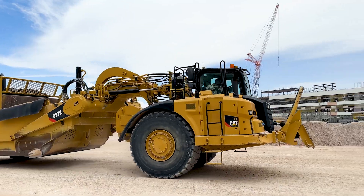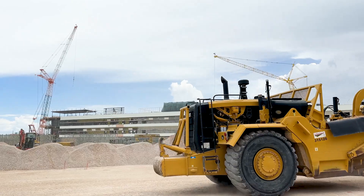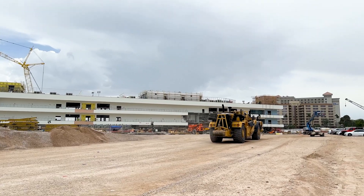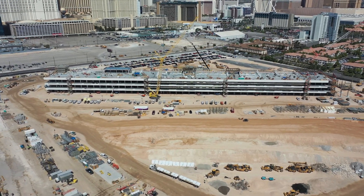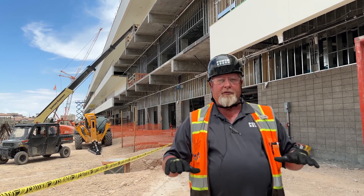We did have to bring in import to level the site out — to the tune of 270-plus thousand cubic yards. The site had a 17-foot swell from the southwest corner to the northeast corner, and right now we have pretty much a level site.